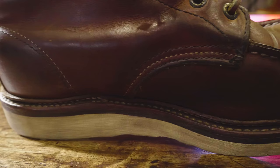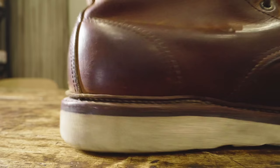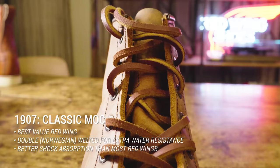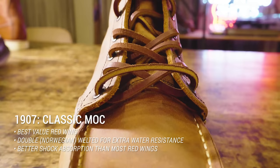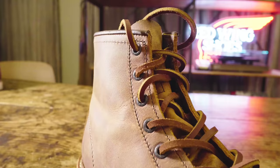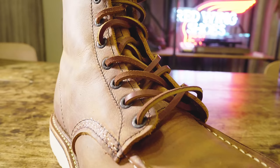That's like the best old-world way of waterproofing a boot. The 1907 is, without a question, the best value in our lineup. It comes with free leather laces. It comes with a leather insole that we normally sell for about forty dollars. And it's a Norwegian welt. So right off the bat you're getting fifty dollars worth of stuff for free.